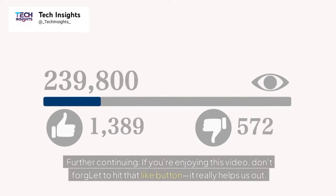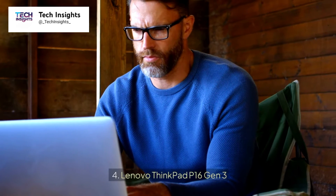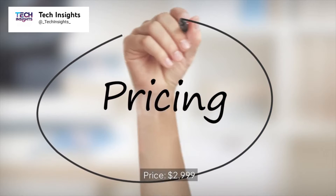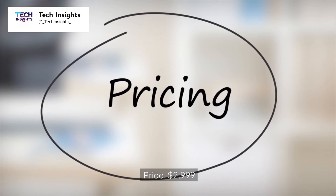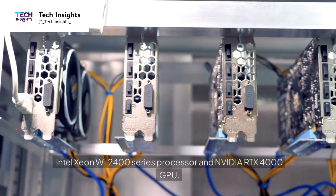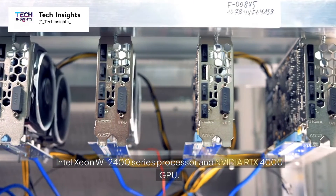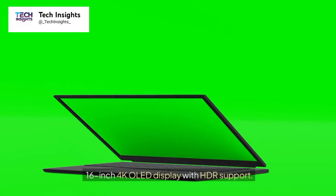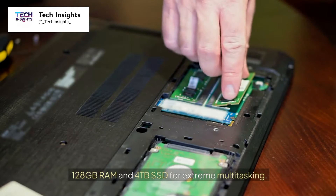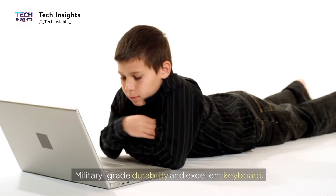Number 4: Lenovo ThinkPad P16 Gen 3. Price: $2,999. Key features include an Intel Xeon W-2400 series processor and NVIDIA RTX 4000 GPU, a 16-inch 4K OLED display with HDR support, 128GB RAM and a 4TB SSD for extreme multitasking, and military-grade durability with an excellent keyboard.